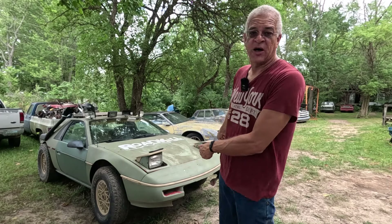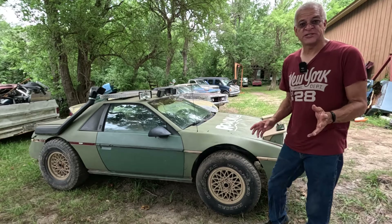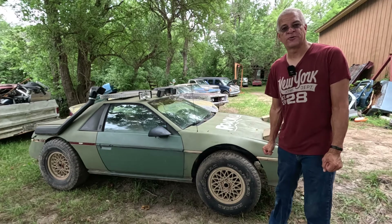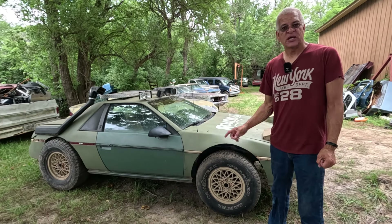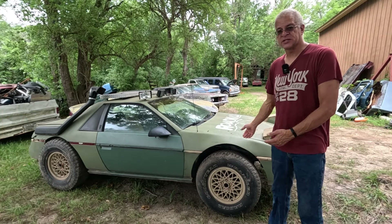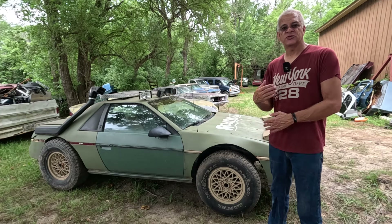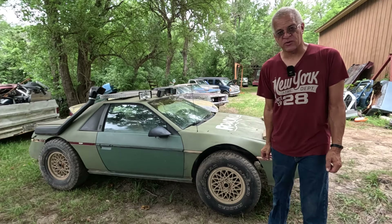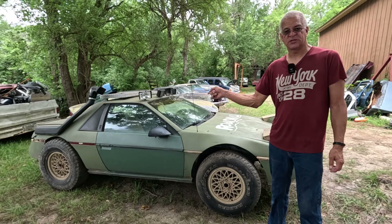On this episode of Street Wreck Garage, it is the return of the Roadkill Fiero, getting it ready to go back to Roadkill Nights. If you have not seen it on the channel before, this is the Roadkill Off-Road Fiero. It's been in several episodes of Street Wreck Garage, and it was in an episode of Roadkill. In 2019, they used this car as part of a trade deal where they went on Hot Rod Power Tour and traded cars every day along the route. This was one of them — the Off-Road Fiero.